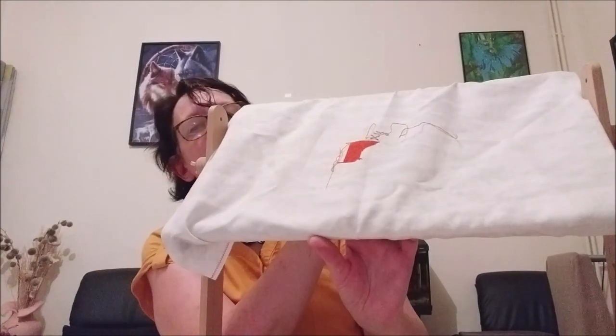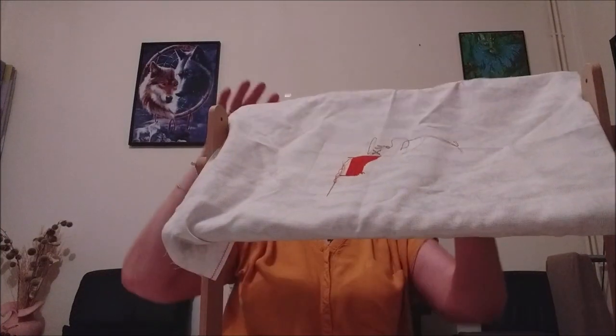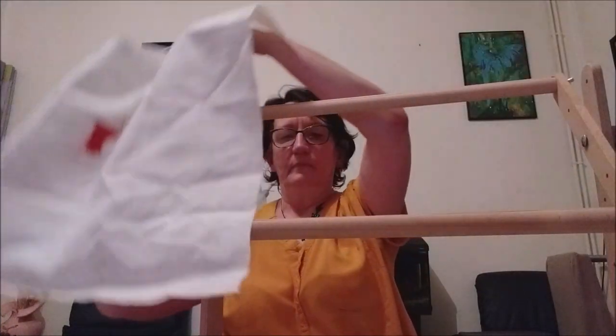Je travaillerai comme ça. Au moment où je commencerai l'autre toile, je vous montrerai comment j'installe ma toile dessus pour vous montrer comment ça fonctionne exactement. Ça me permettra de vous refaire une vidéo dessus.